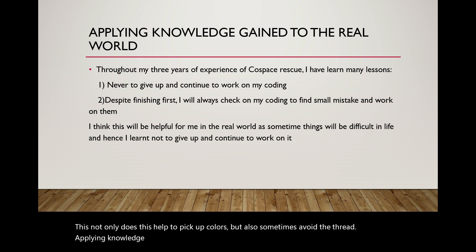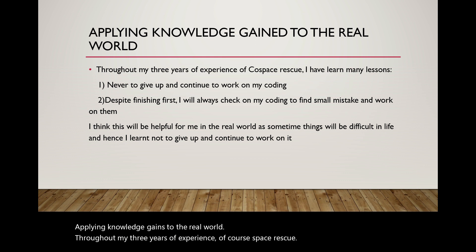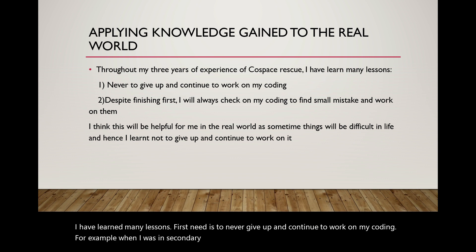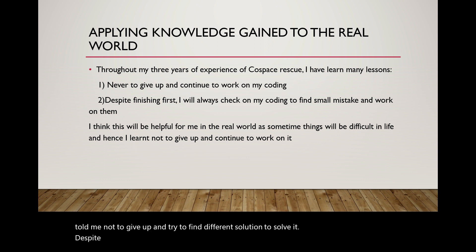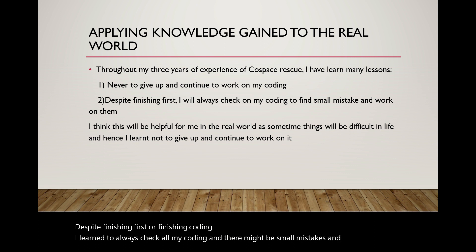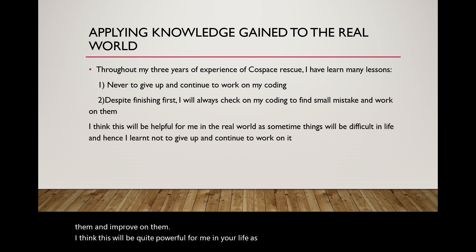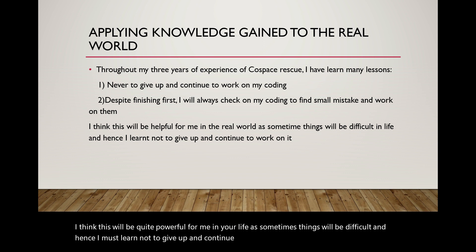Applying knowledge to the real world — throughout my three years of experience in Cold Space Rescue, I have learned many lessons. Firstly, never give up and continue to work on my coding. For example, when I was in secondary school I faced many problems, but my instructor Mr. Young told me not to give up and try to find different solutions. Secondly, despite finishing coding first, I learned to always check all my coding as there might be small mistakes to improve on. I think this will be quite helpful in real life, as things will be difficult and I must learn not to give up and continue to work on problems.